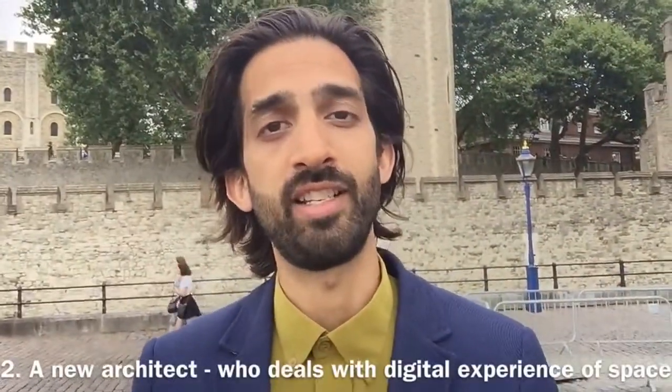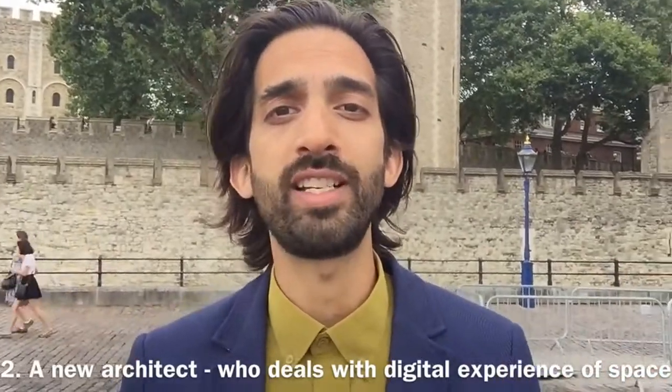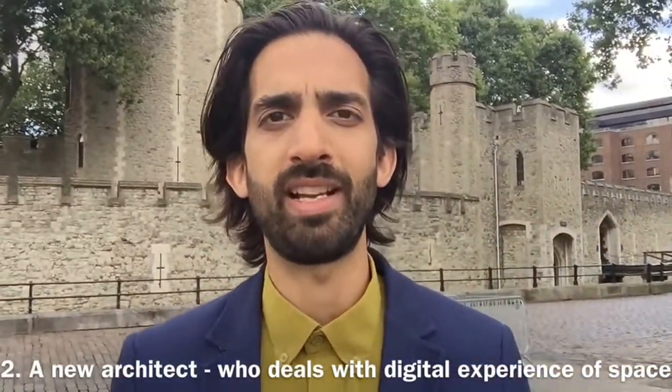As well as a new form of architect — and this is what's really exciting — a new form of architect dealing with the digital aspects of our built environment, dealing with how communities are formed online, and how augmented realities and digital technologies shape our cities.